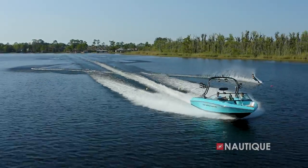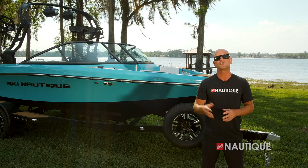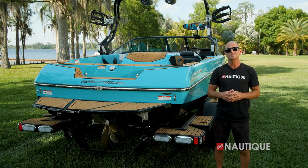We've filled in the trough next to the wakes, allowing the skier to maintain a consistent edge all the way to the buoy. We've also captured the water coming off the side of the boat, maximizing the skier's visibility behind the boat as well.